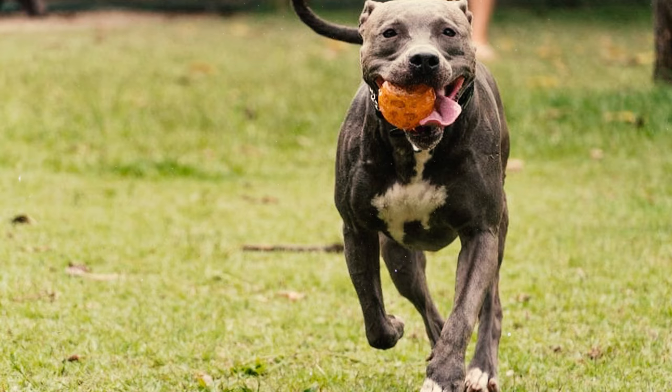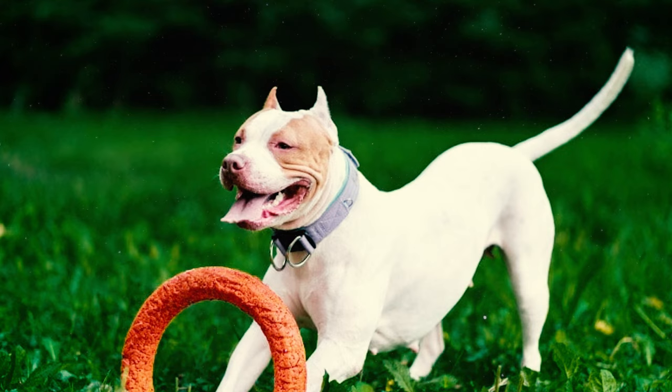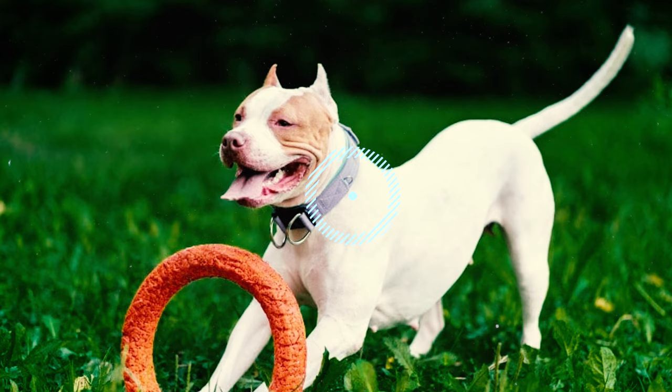Number 10: These dogs have elongated, broad, and well-angled shoulder blades that play a pivotal role in their muscular physique and agility. Their upper arms are of comparable length to the shoulder blades, creating a nearly right-angle connection.